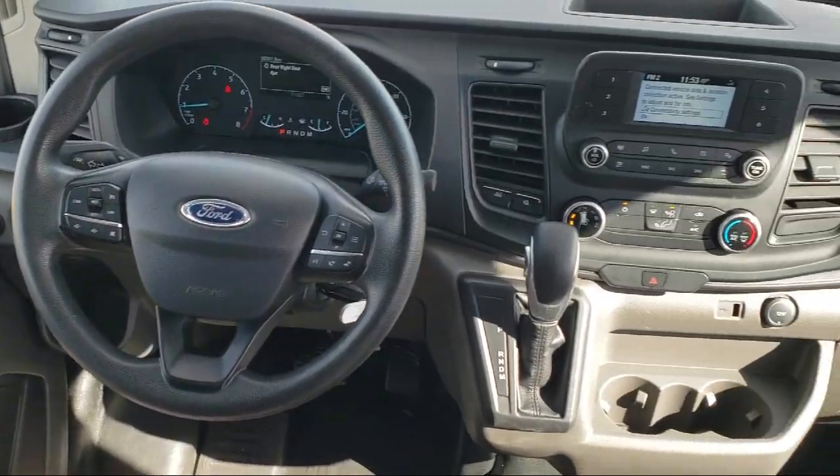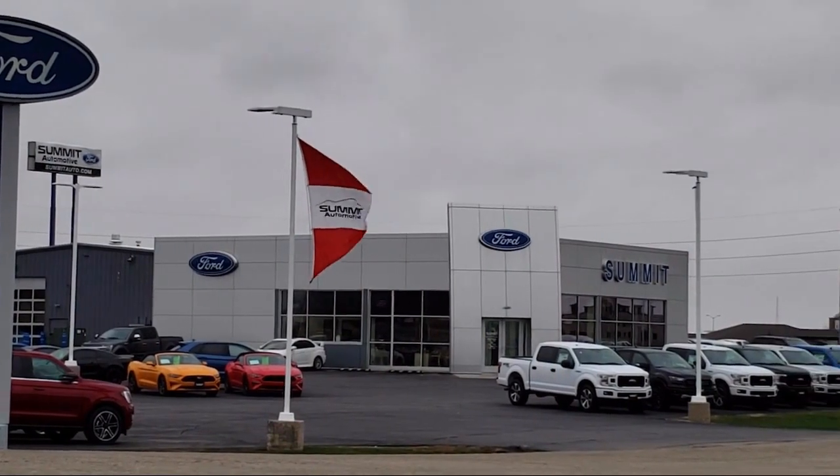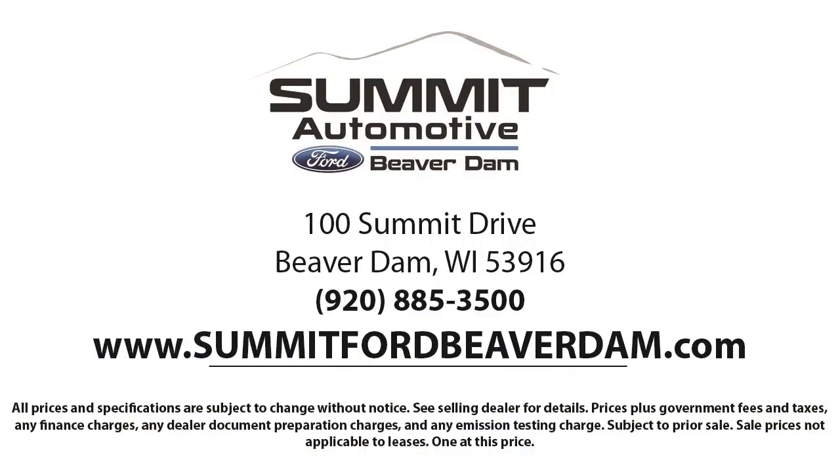Every vehicle goes through our detailed quality inspection before being made available on the lot, so you can buy with confidence here at Summit Ford. Our friendly and knowledgeable staff is here to ensure you get exactly what you want in your new vehicle. Here at Summit Ford, we always strive to deliver a first-class car shopping experience and show you how much you mean to us as our valued customer.